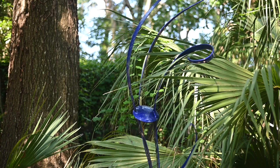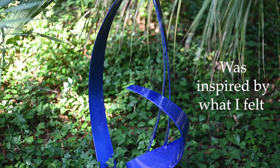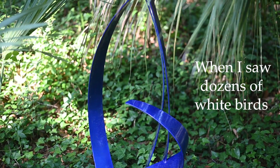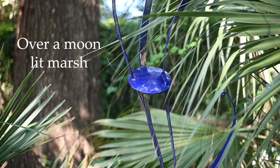Blue Heather Moon: This botanical abstract sculpture was inspired by what I felt when I saw dozens of white birds roosting on the limbs of a dead oak tree over a moonlit marsh.